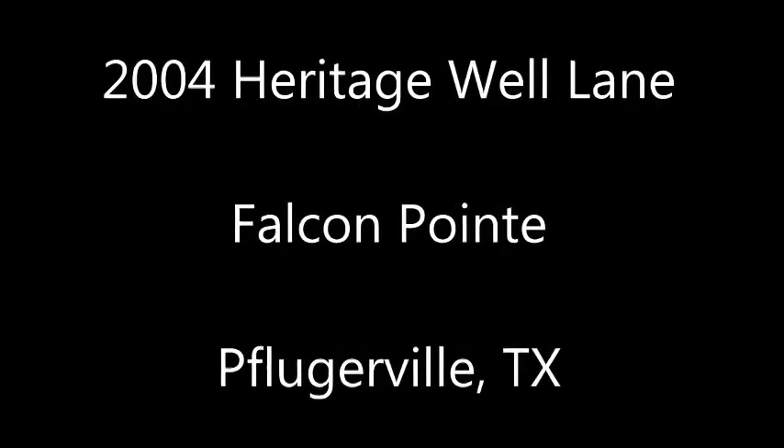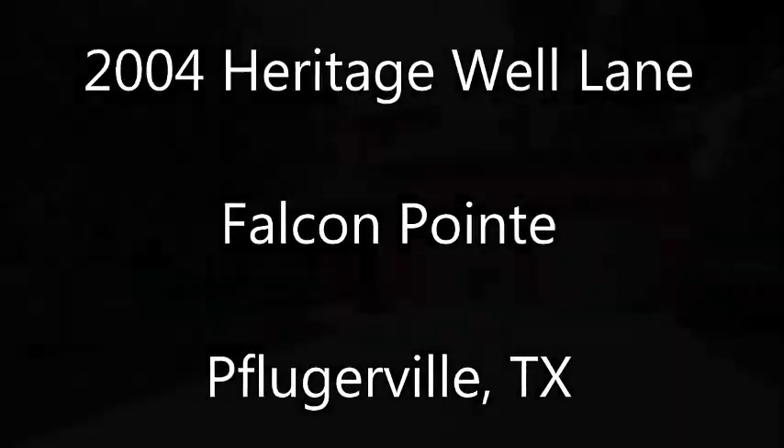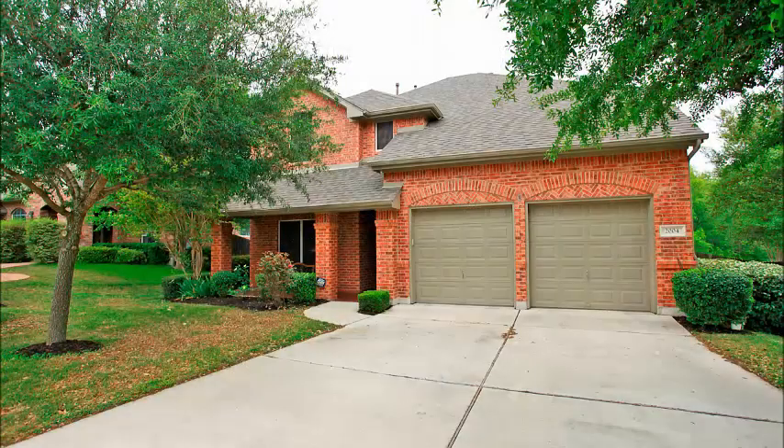Hi, this is Stuart Sutton at RE-MAX ONE. 2004 Heritage Well Lane is in Falcon Point, one of Pflugerville's most sought-after communities.